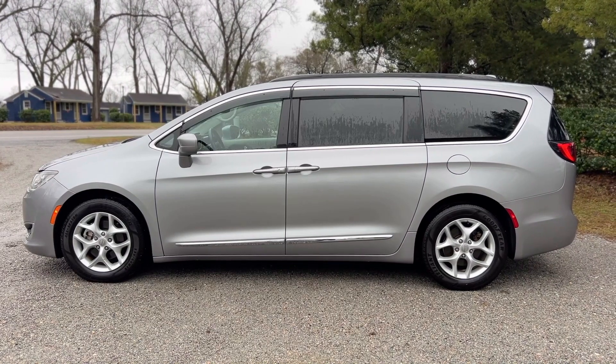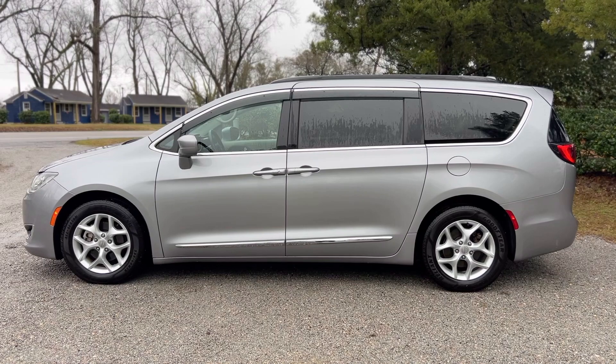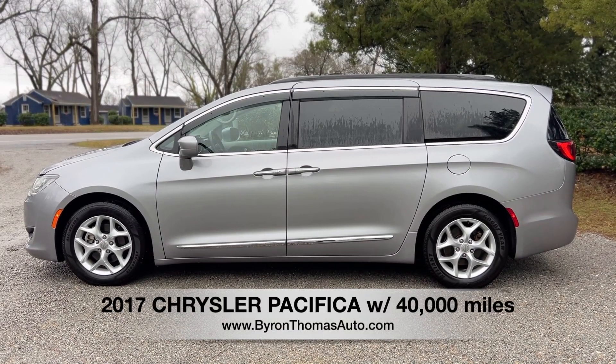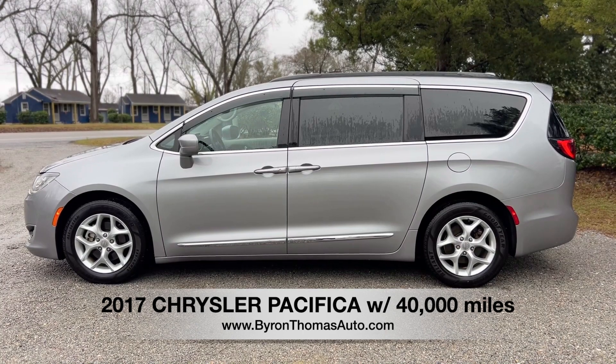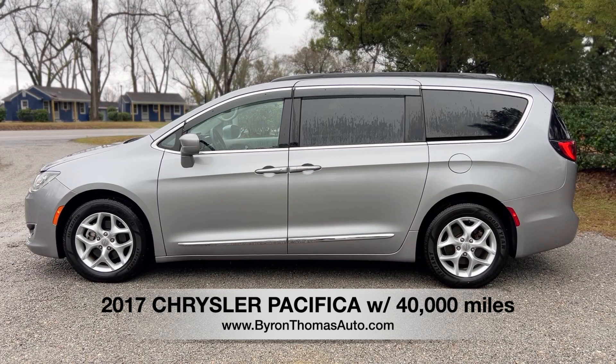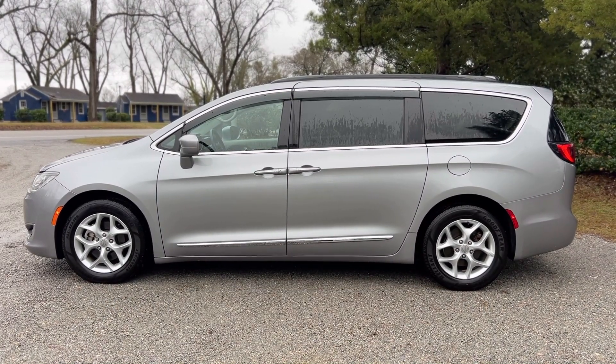Good afternoon, everyone. This is Byron Thomas Auto Sales in Scotland Neck, North Carolina. I'm bringing you a quick video walk around of this 2017 Chrysler Pacifica minivan. This comes with the Touring L package, only 40,000 miles, one owner from right here in North Carolina. We'll give you a quick walk around and point out some of the features.